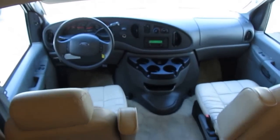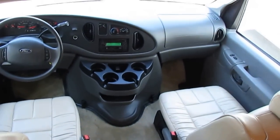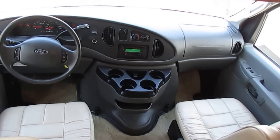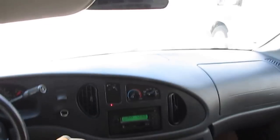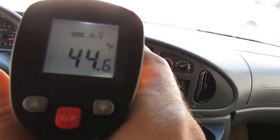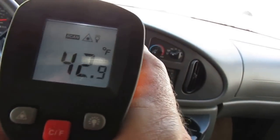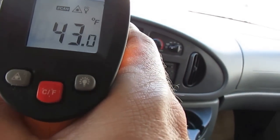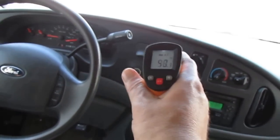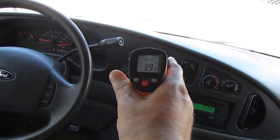Even the dash air is ice cold. Most people never use the dash air because they run the generator and the roof air, and it's something that barely ever works on used motorhomes. But this thing is blowing ice cold — look at that, folks. I'm three or four feet away from the vent and I'm reading low 40s. If I get right on it, it's going to get even colder. We're under 40 degrees right there.